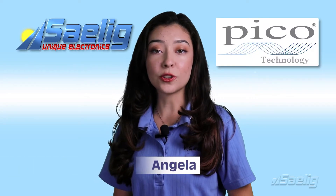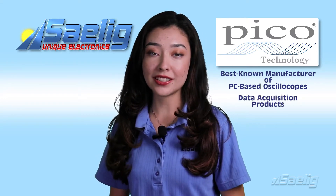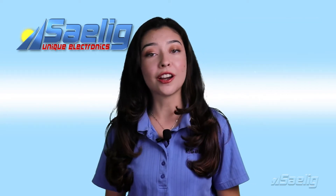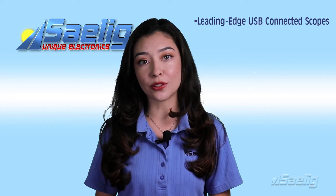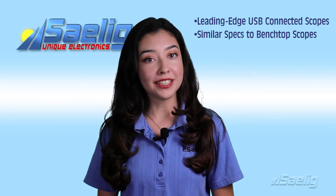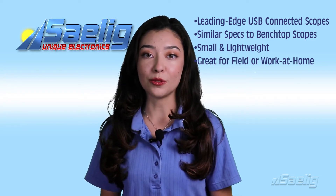Pico Technology is the world's best known manufacturer of PC-based oscilloscopes, data acquisition products, and RF test equipment. It has been one of our favorite suppliers ever since we started selling their products over 20 years ago. They produce leading-edge USB-connected scopes with similar specs to traditional benchtop oscilloscopes, but these ones are small and lightweight, so they're great for fieldwork or at-home projects.